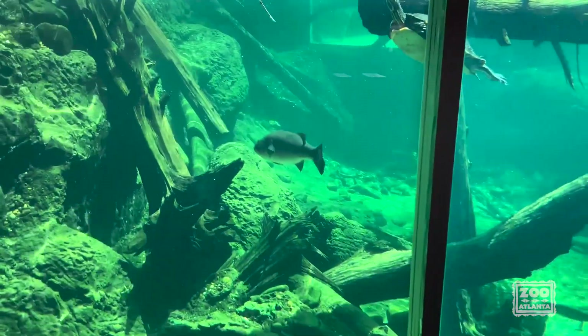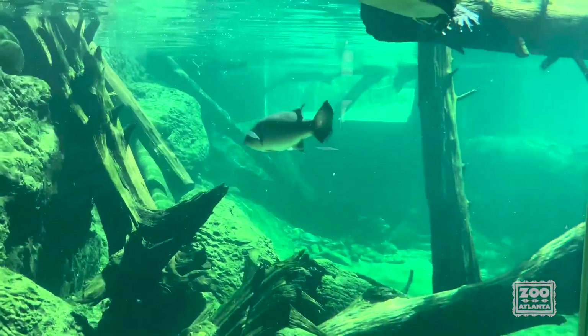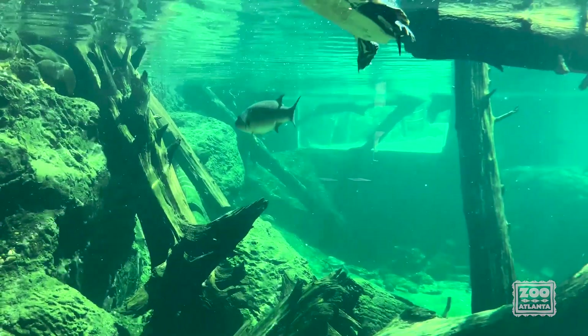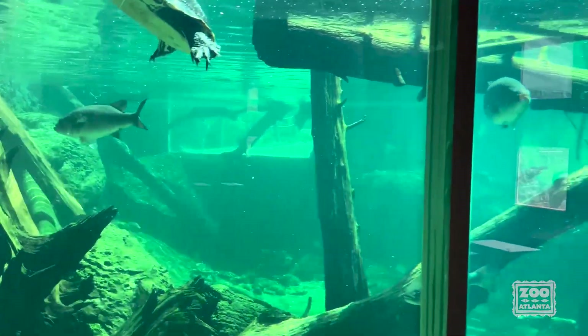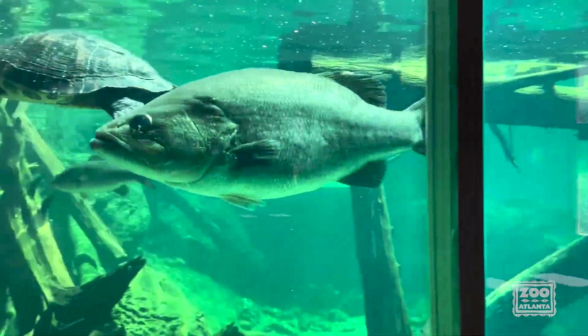But fish are a little unique and different from us in a couple of different ways. First of all, you and I are going to breathe with lungs, but fish have something called gills. Those gills can open up or close, and that allows oxygen to pass into their system.